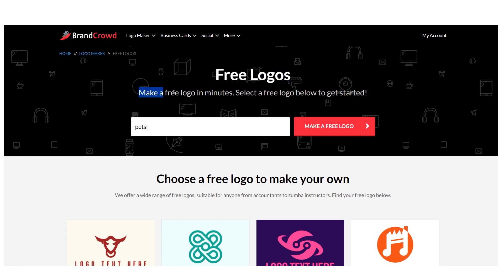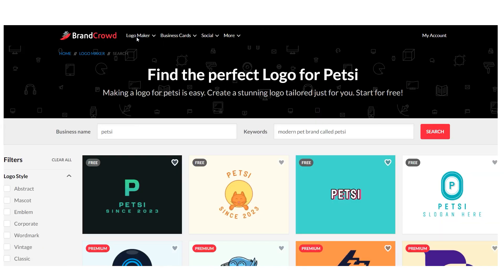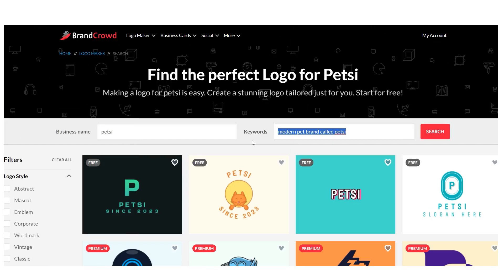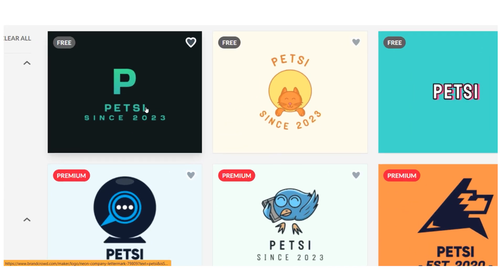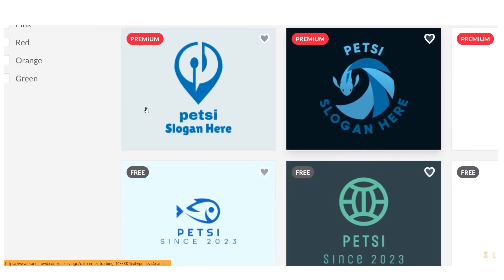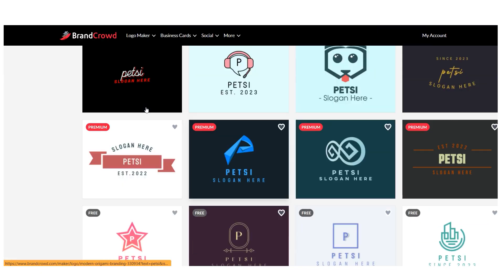It asks us to describe our company in a few words, including its name. So we'll say a modern pet brand called Pets, and then click generate. It will create all of these cutting-edge logos for us for free in a matter of seconds. As you can see, Petsy was founded in 2020.